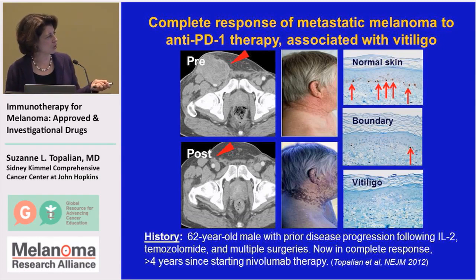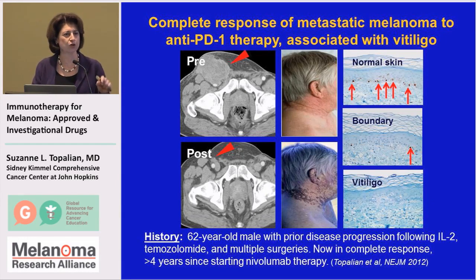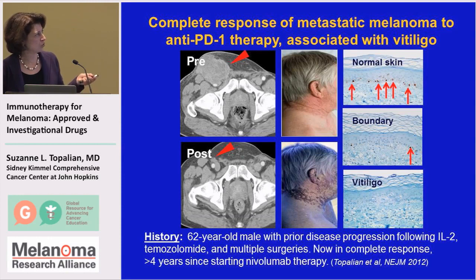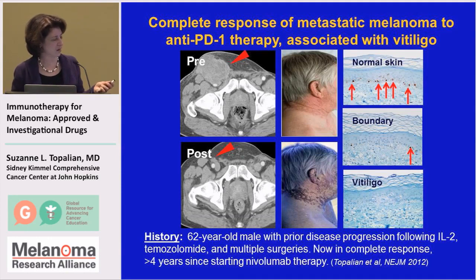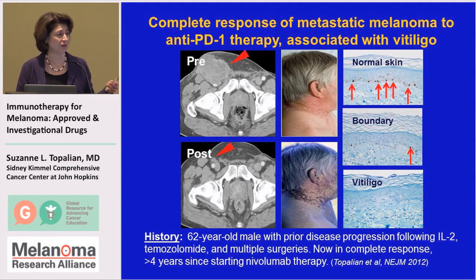We see vitiligo as a cross-reactive side effect of anti-tumor immunity that is directed against normal components in melanoma cells like GP100. This can also destroy normal pigment cells, and we saw this on skin biopsies. So this is an example where an immune-related side effect was associated with a very powerful anti-tumor effect.